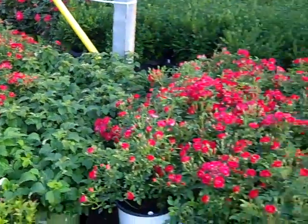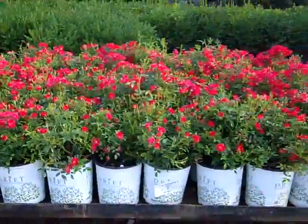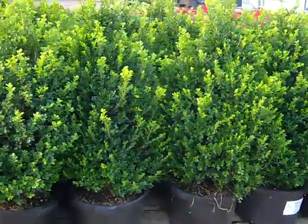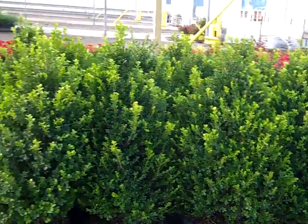These beautiful roses are Drift. Look at these gorgeous bud and bloom plants. And these beautiful upright boxwood here are our own Cranberry Creek in seven gallons — look how nice and full they are.